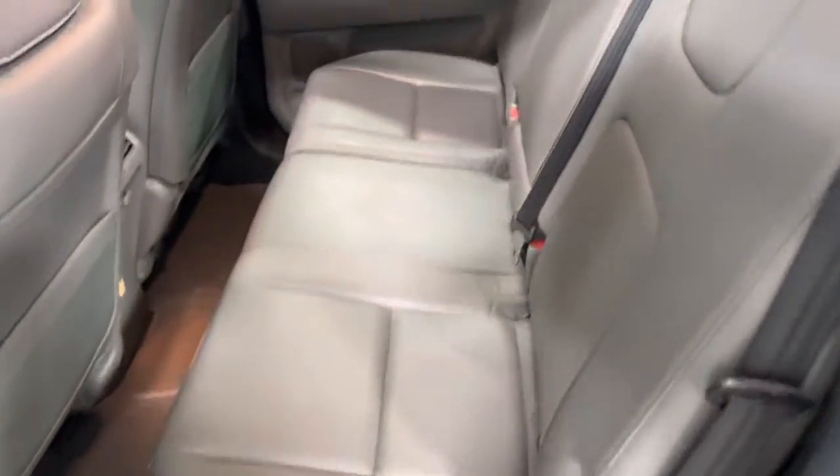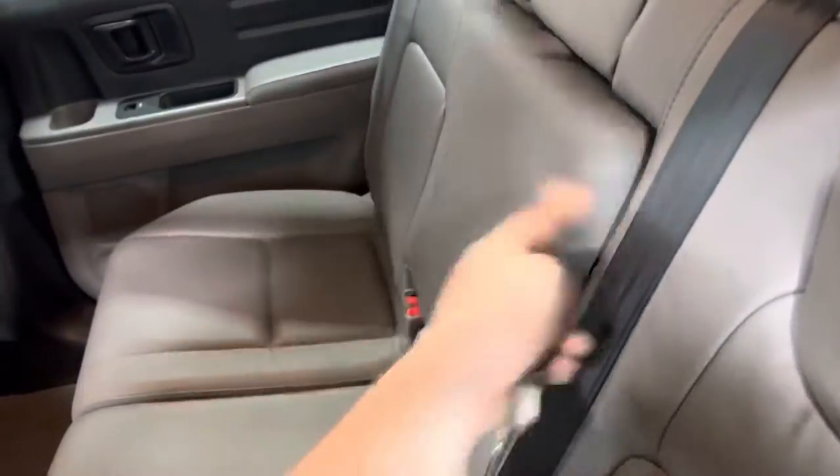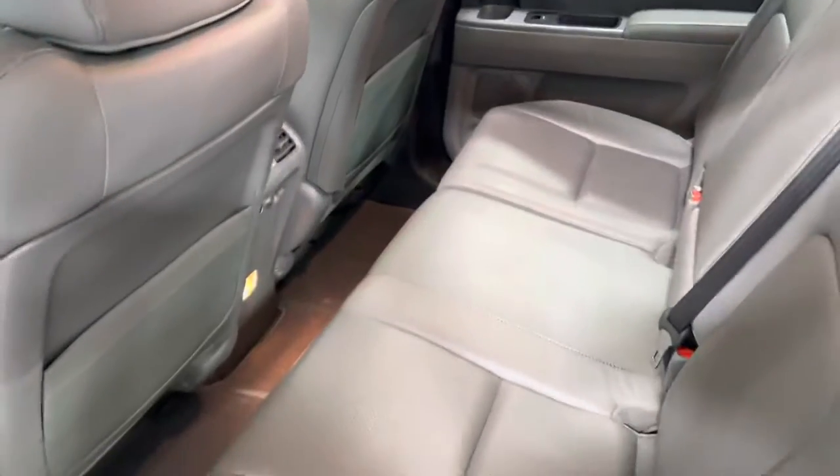Come around to the back — no rips, tears, stains or odors. Seats look like they have hardly been sat in. You got two cup holders in the middle, a decent amount of leg room, and a 12-volt plug-in.